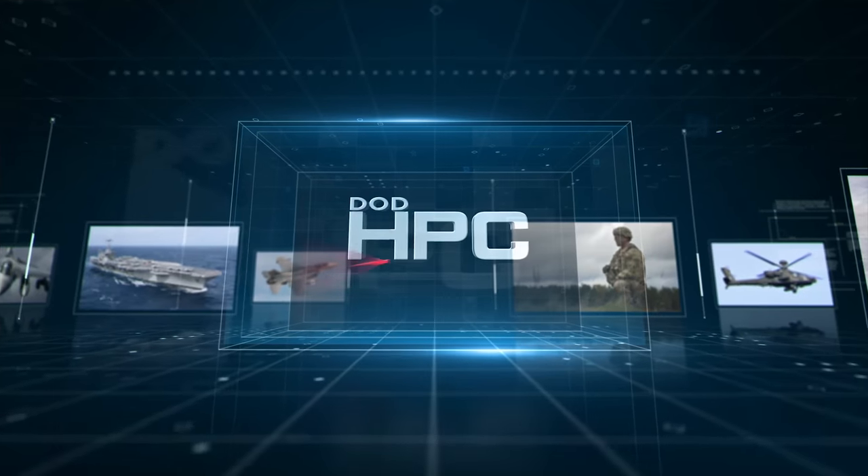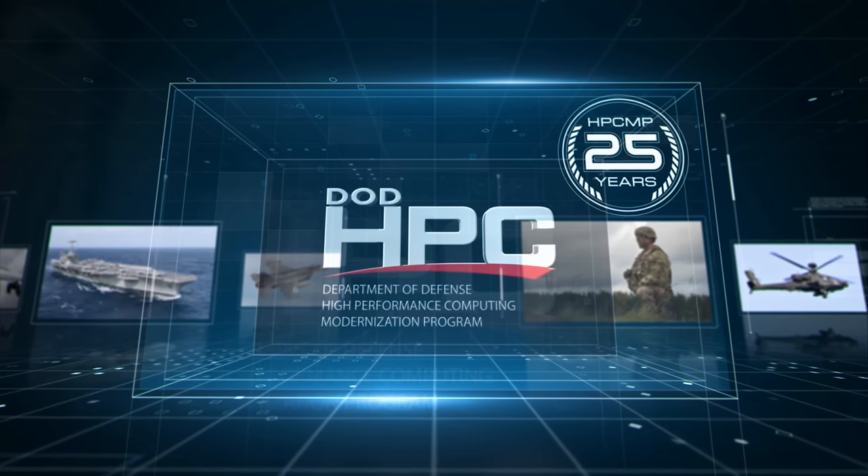The HPCMP is a DoD-wide program that is managed by the ERDC Information Technology Laboratory, and I'm really proud to be a part of this team.